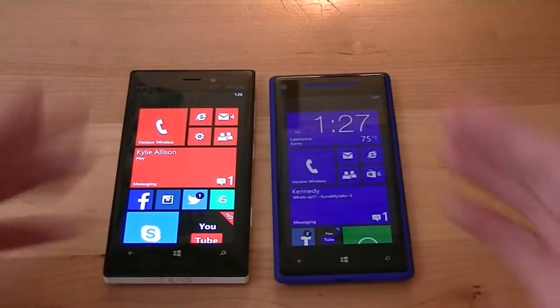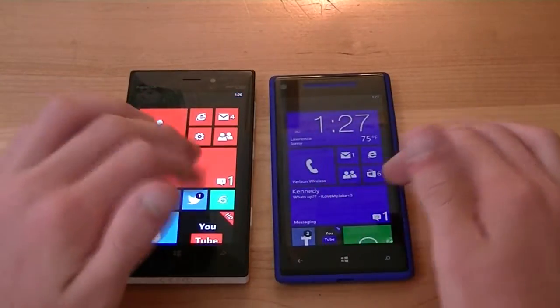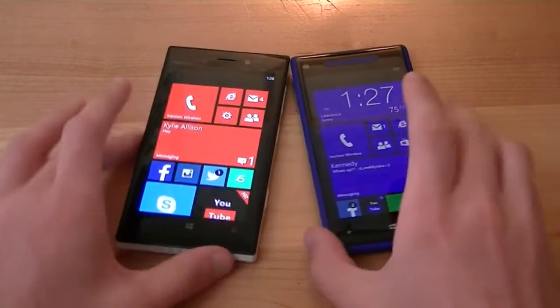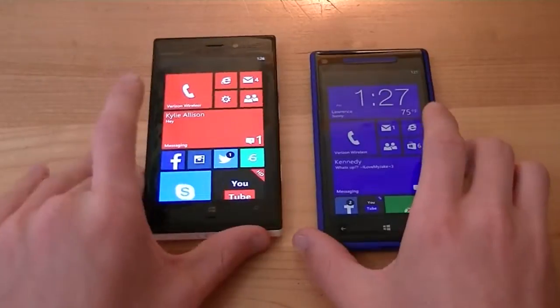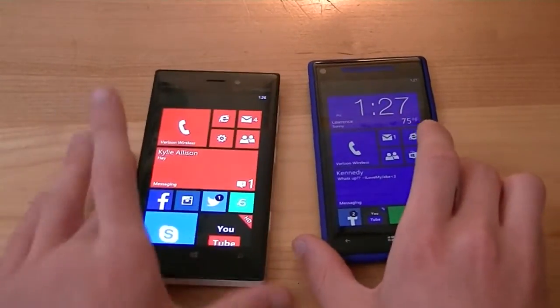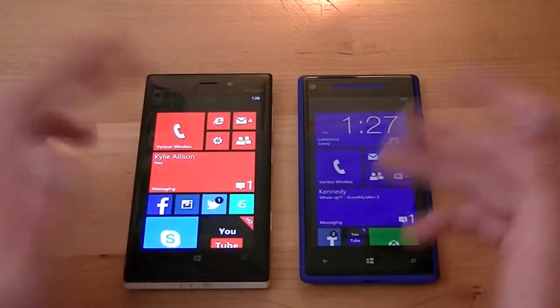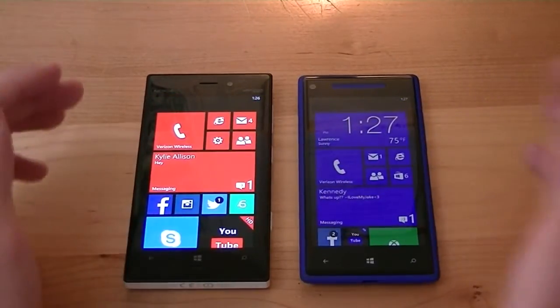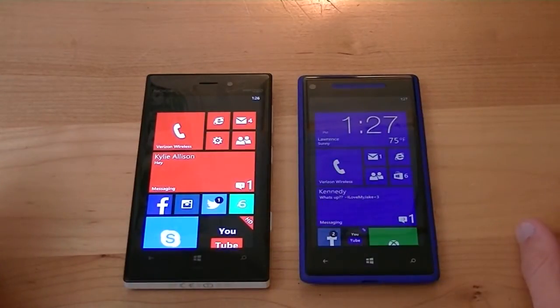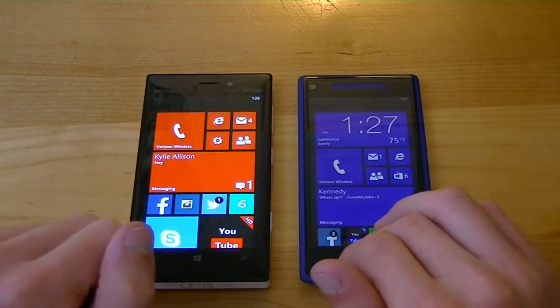Battery life — both are about the same. The Lumia 928 has around a 2,000 mAh battery and the HTC 8X has an 1,800 mAh battery. I'll put a title on screen about that. Both have about the same battery life; I was able to get through a full day of use with both of them, so battery life is really solid on both handsets. Both are on Verizon Wireless with fantastic 4G LTE data speeds.